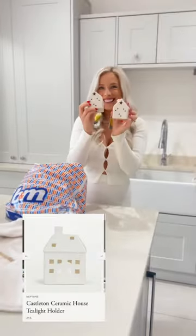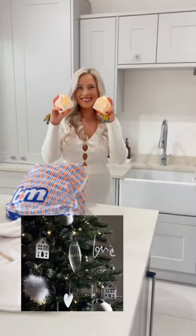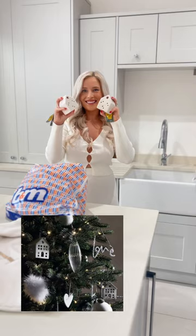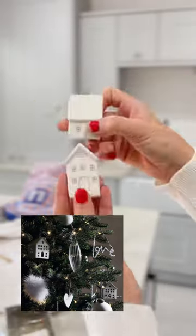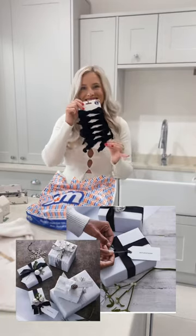The Neptune and White Company ceramic houses are beautiful but ridiculously expensive. White Company also style them on the trees. Well, this time B&M have got them in small ones for the trees and light-up ones, and they are such good quality.